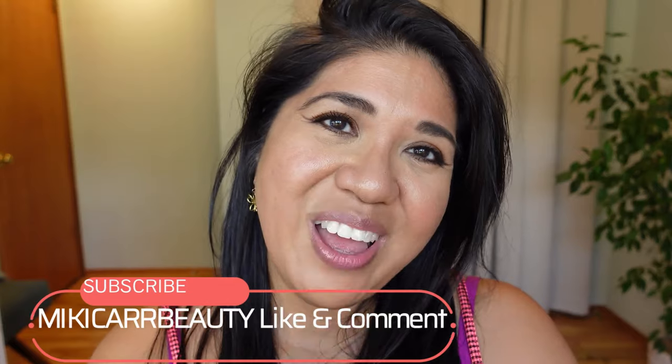I'll wear these for the next few hours and pin a comment below with wear updates. Thank you for watching, beauty fam. Let me know below if you're interested in this collection, what your favorite eyeliner color and brand is, and which of these looks you liked. Remember to subscribe — I'd love to have you in the Miki Carr Beauty family. Have a wonderful day, be very kind to yourself and others, and just be you. Take good care, I'll see you in the next video. Bye!